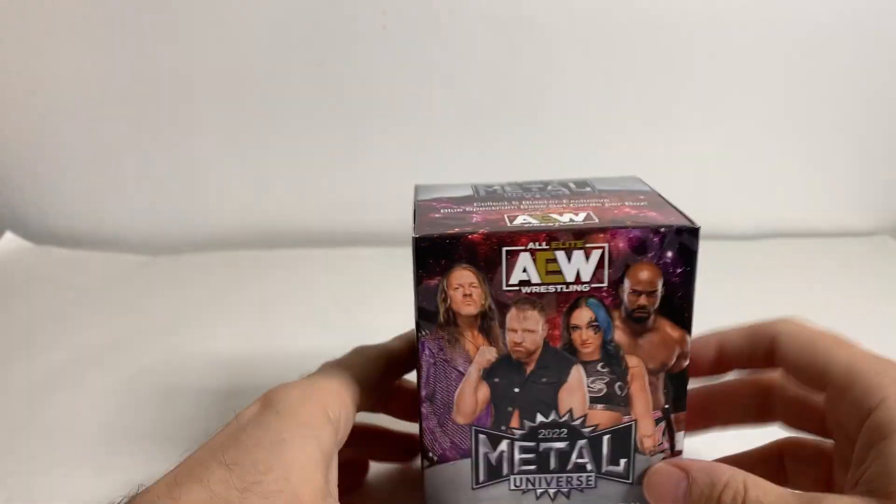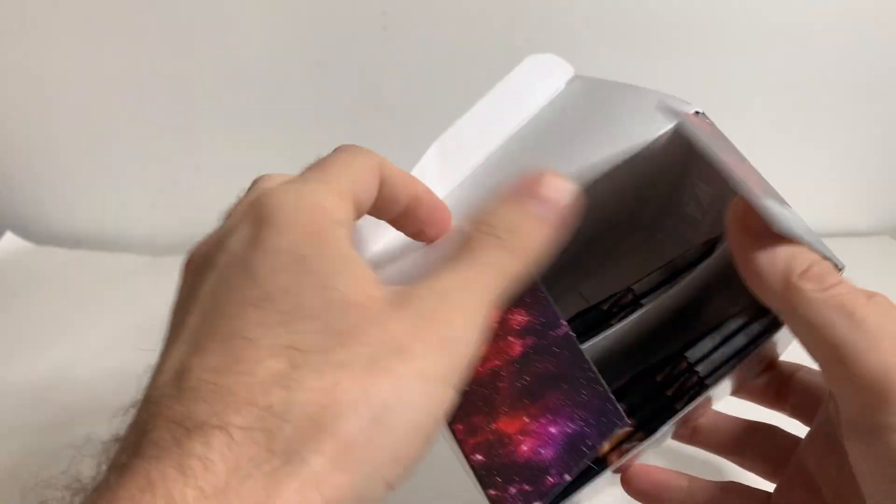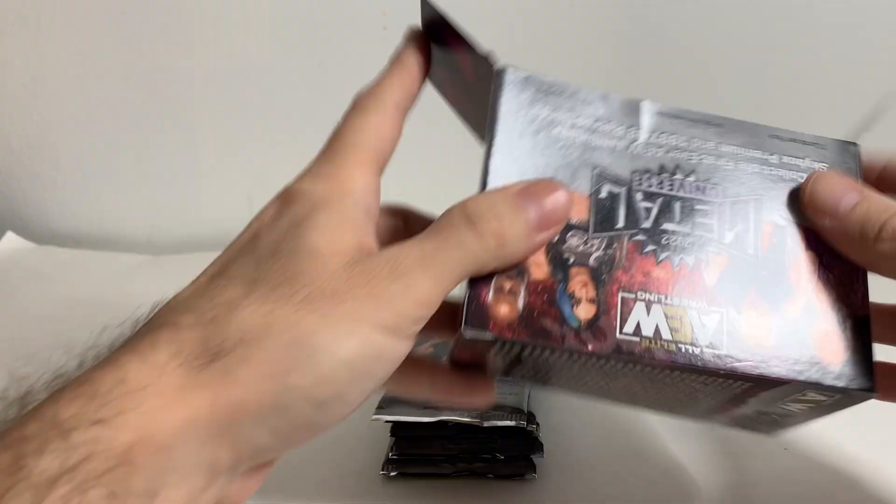Now, I don't go to Target specifically looking for cards. I know some of you might not believe that, but it is true. However, if I happen to be at a Target, I'm obviously going to check. So yeah, this should be pretty fun.